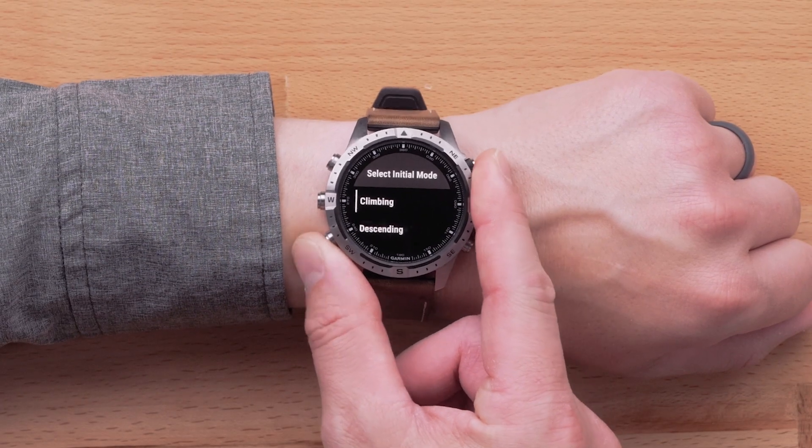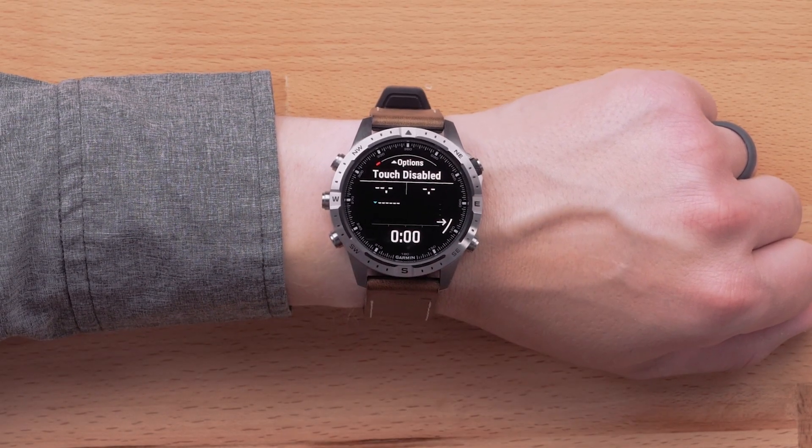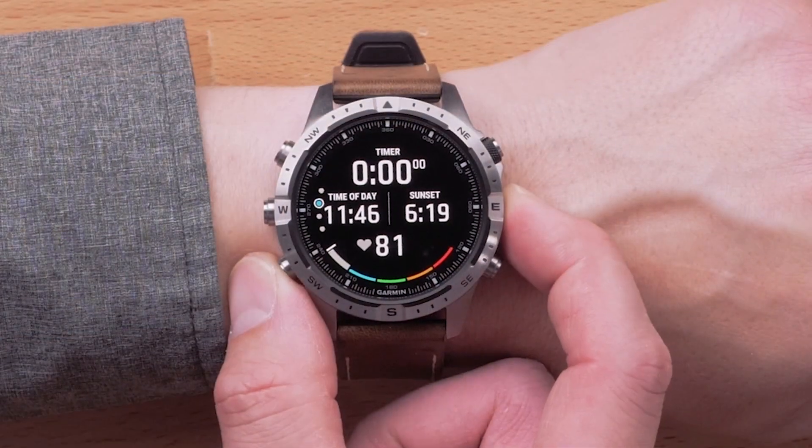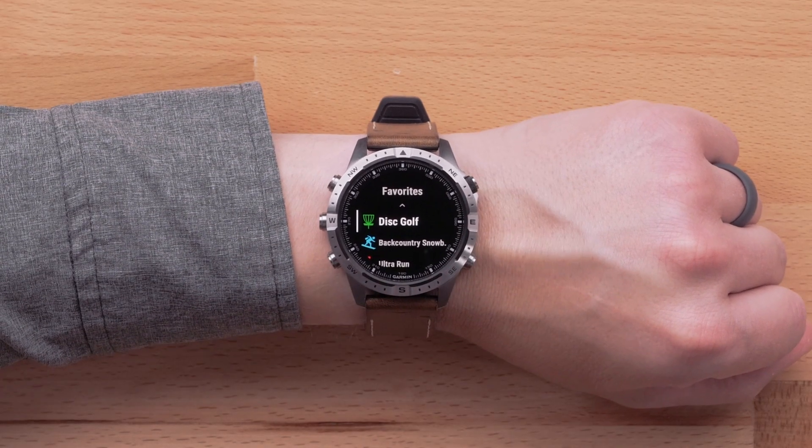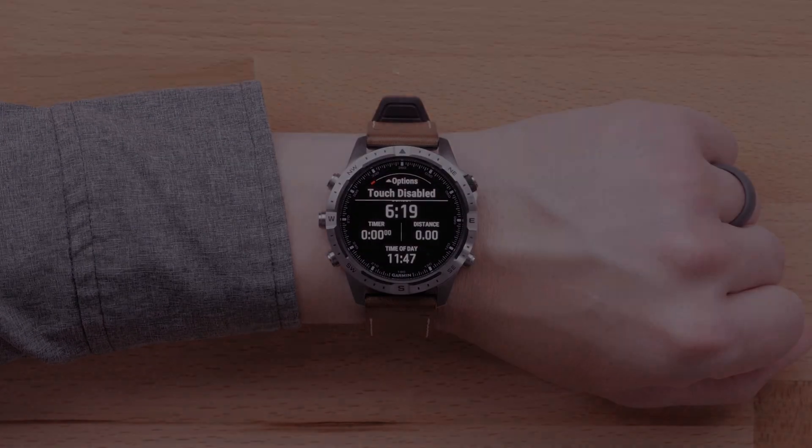In addition to the new boating features, you can now add backcountry snowboard, which lets you manually switch between climbing and descending tracking modes so you can accurately track your statistics. You can also find a new disc golf activity to track your distance, keep track of the time, and see when the sun will set. Along with the new activity types, there are also a few new features added in this update, including grade adjusted pace, next fork, and auto rest for ultra run activity.